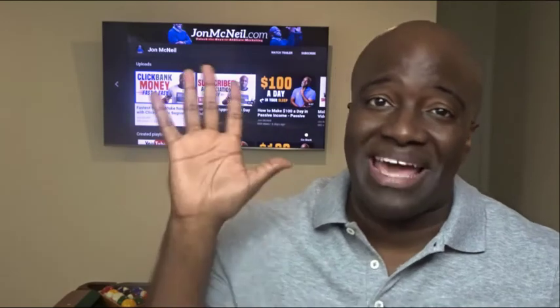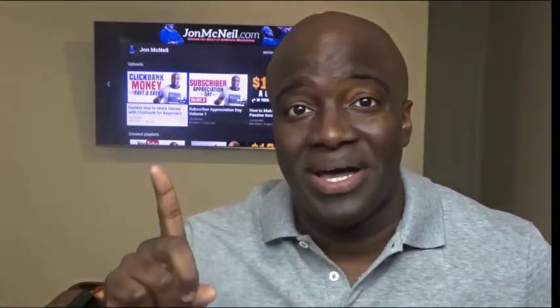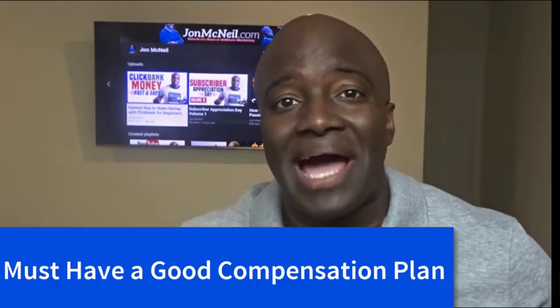In this video I'm going to be breaking down those five things and showing you how you can get started implementing each one of them so that you can get closer to those $300 days. Number one, you must have the proper compensation plan in order to make $317 per day.